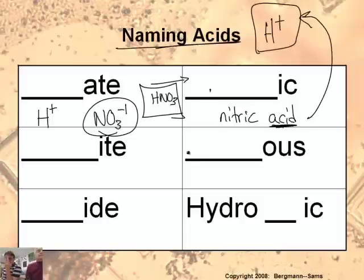One important point: for an acid to be an acid, it actually has to be dissolved in water. So if you have HCl floating around as a gas, we call it hydrogen chloride gas. But as soon as you dissolve it in water, it becomes hydrochloric acid. It has to be aqueous — AQ.